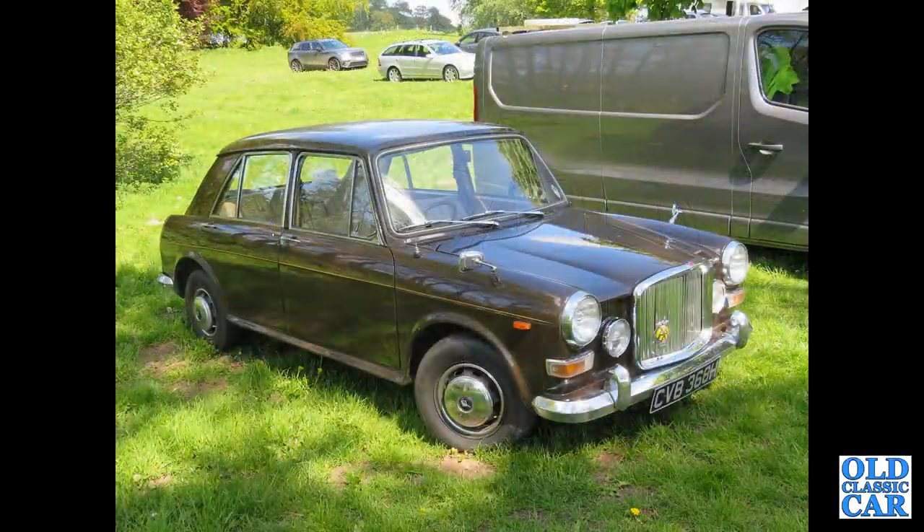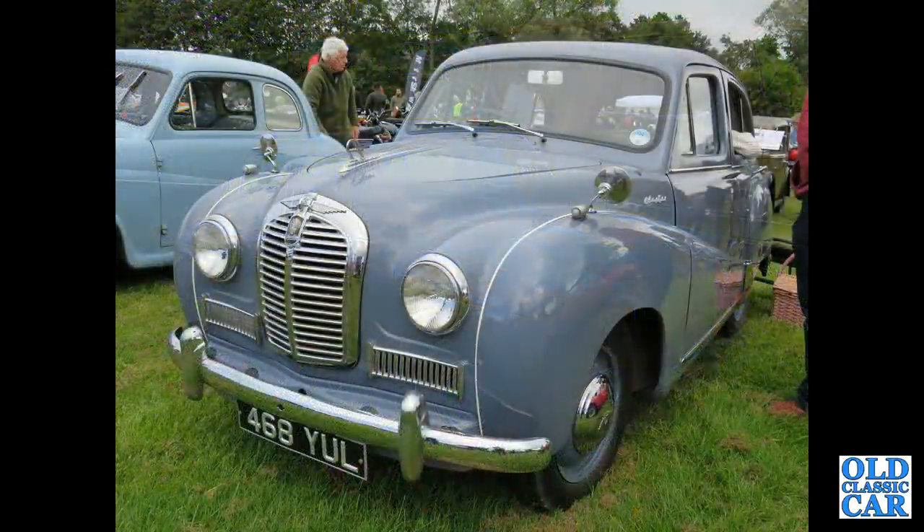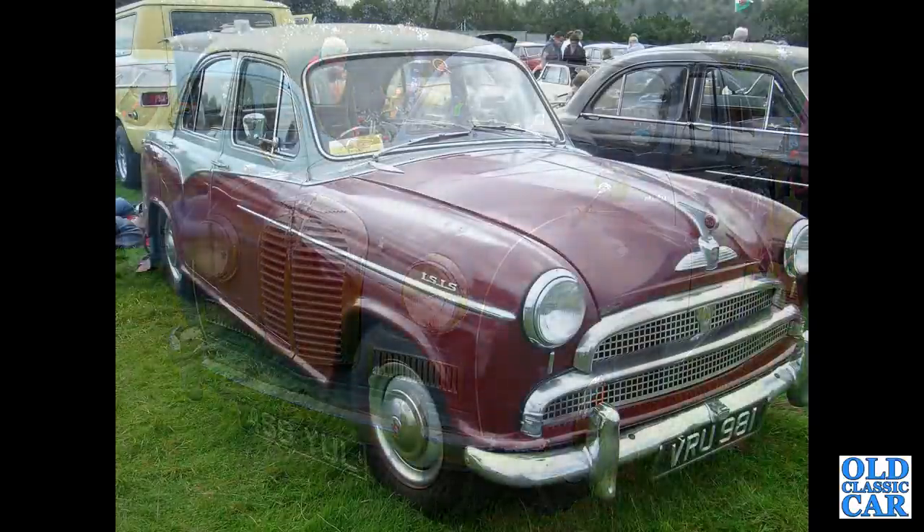The Vanden Plas 1300 — if it's a manual gearbox it'd have twin carburettors; the automatic car had a single carburettor. Back to Austin again and the A40 Somerset of the early 1950s — a very popular BMC car back in the day, with an A35 alongside.